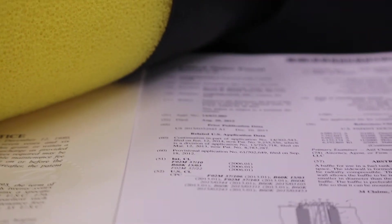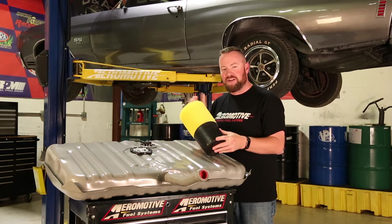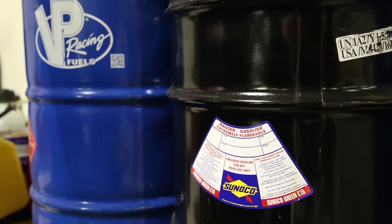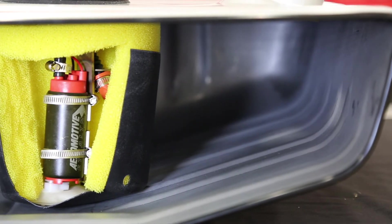It also uses the patented Phantom Technology, meaning you're always going to have fuel around the pump. Why is that important? Well, if you're going to put EFI in this car or modify it in any way, you don't want the fuel running away from the pump. You need it fully supplied at all times, and Aeromotive's patented Phantom Technology is how you're going to do that.